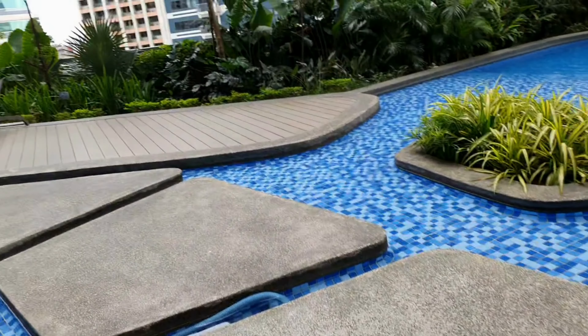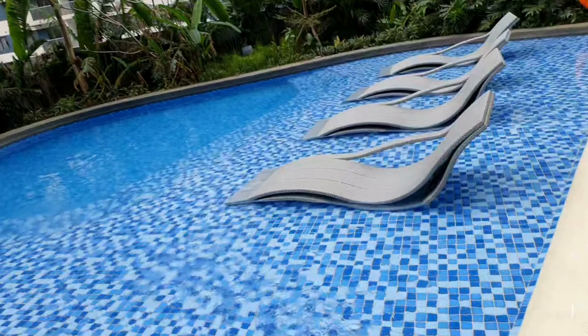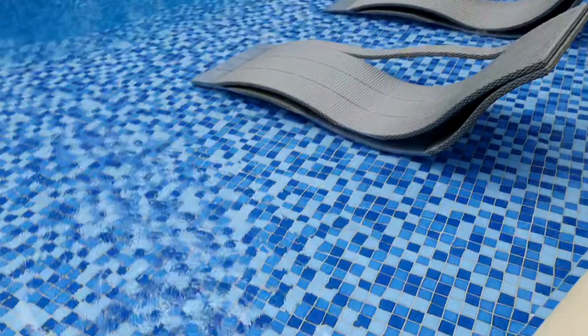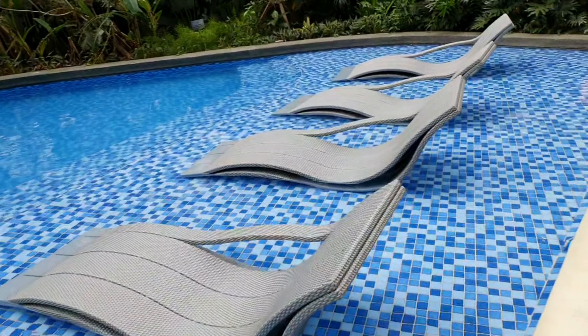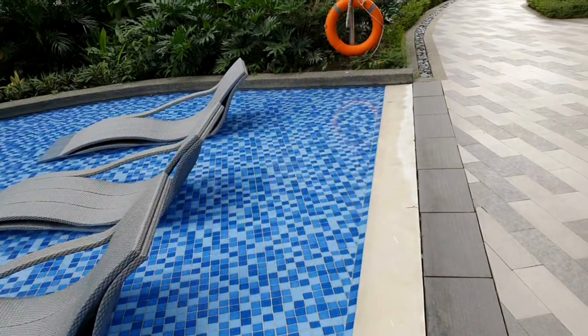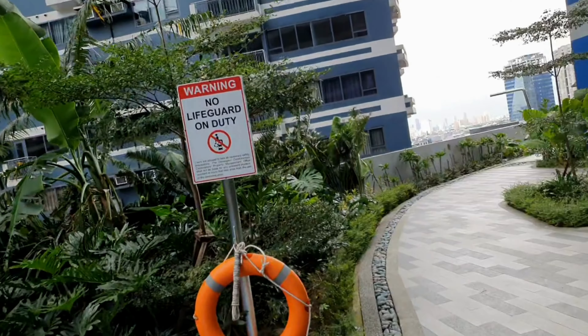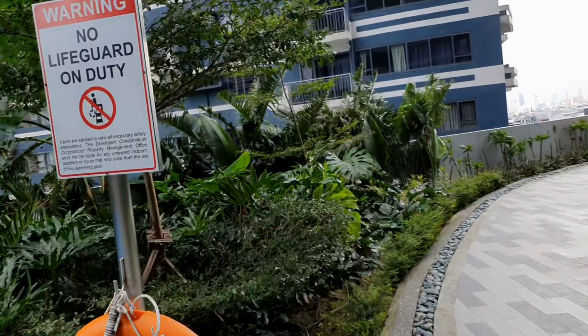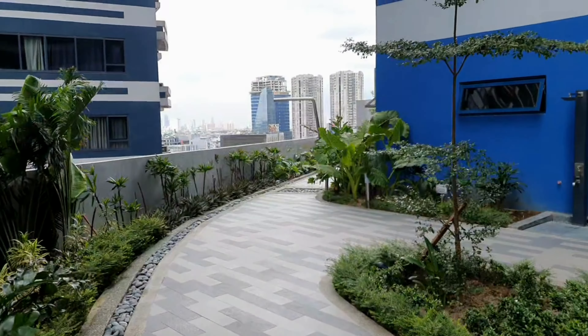Some stepping stones here, nice bit of greenery in there as well, and some little sun loungers. No, there are no jets — it's just some sort of circulation of the water. But I must admit I'm very impressed — the water is very very clear.